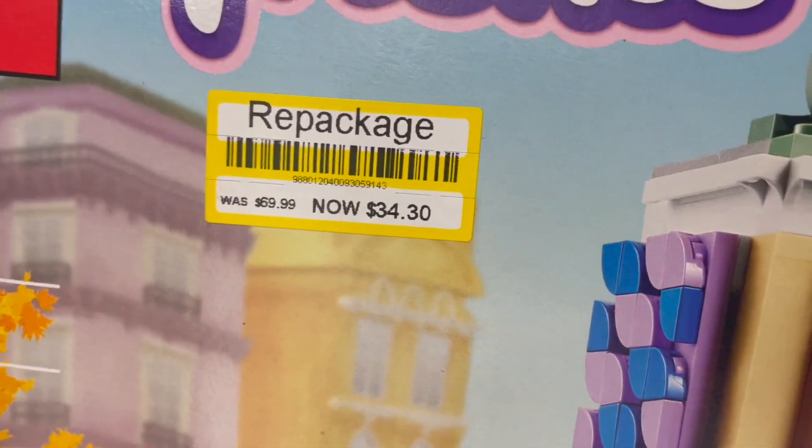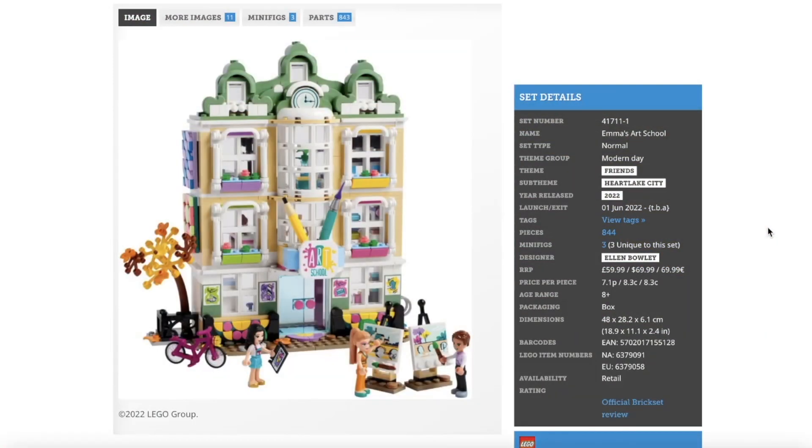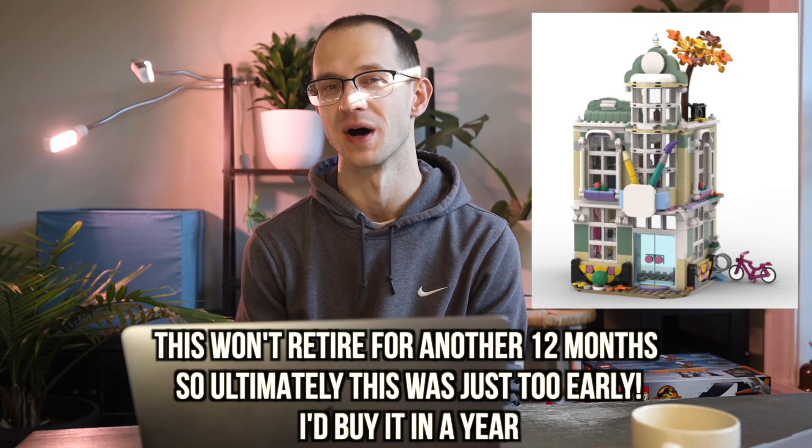The next set that I did not buy is a Friends set, 41711, Emma's Art School, found at Target for 50% clearance. This set came out just seven months ago in mid-2022 and should retire at the end of this year. I almost picked it up because there's a really cool Rebrickable modular build you can do with it. But Friends as an investment — some Friends sets do better on Amazon than on eBay, and as an eBay seller I have to know what themes do well there. The most important part of LEGO investing is being disciplined and not getting too excited about opportunities you don't have to take. I may go back and pick this one up for the Rebrickable build, but as a LEGO investment I'm staying away.